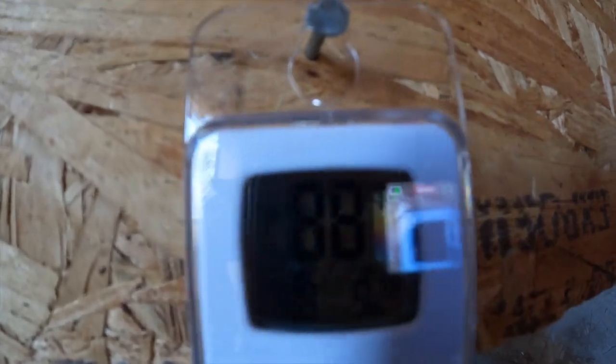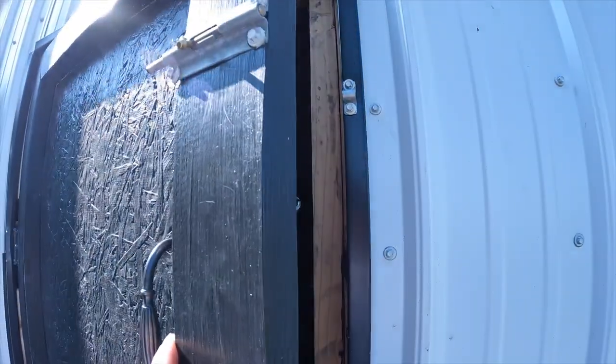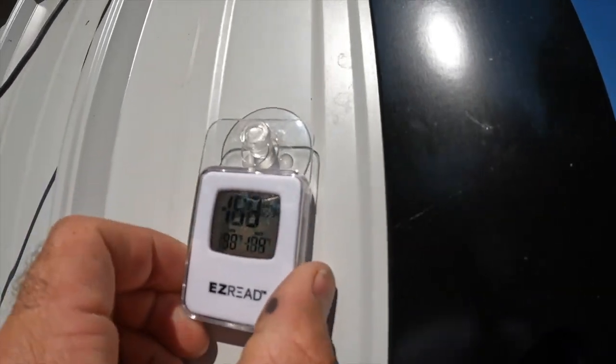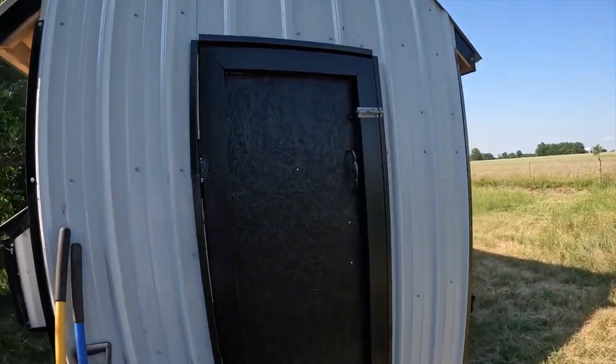Now we're down to 88 degrees in here, guys — 88. And 114 degrees on the metal building outside. Can you see that? 113 degrees — metal building side, facing the sun, about 5:15 now. 88 degrees inside. I'd say that's a drastic difference for a metal building chicken coop.